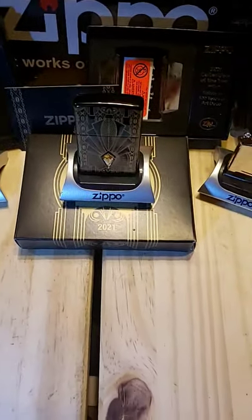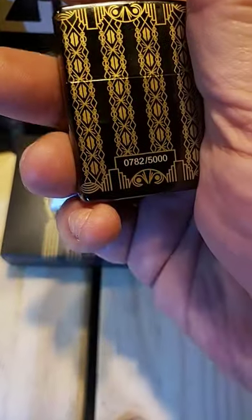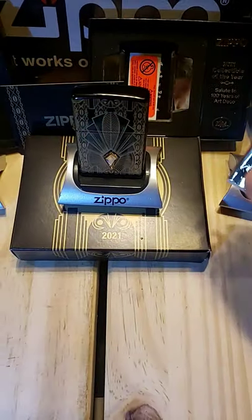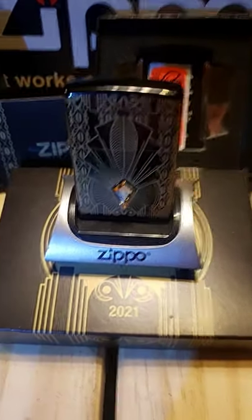Hello, today we have the 2021 Collectible of the Year. This one is numbered 782 of 5000. They come with gold plated inserts and a Swarovski crystal, which it's okay.